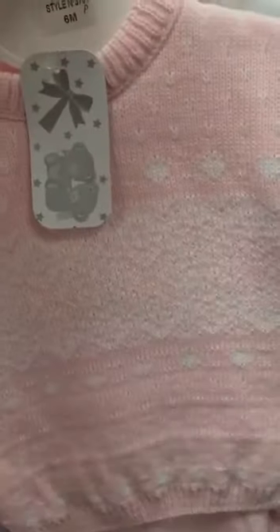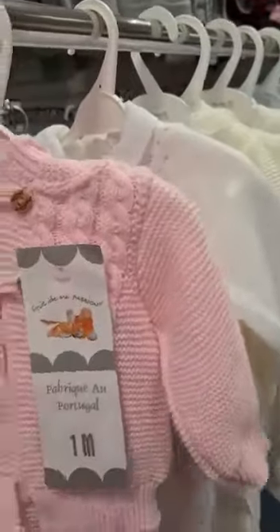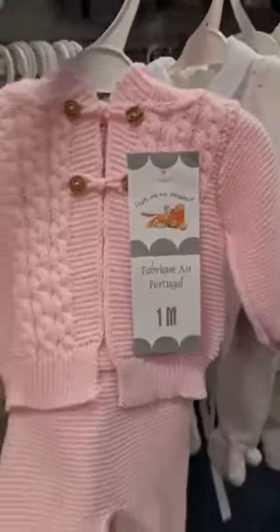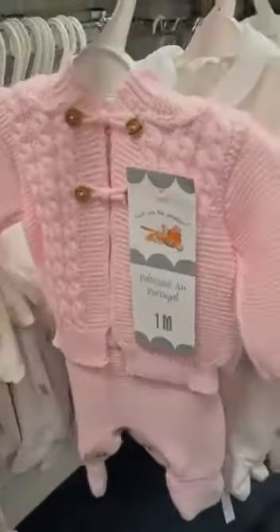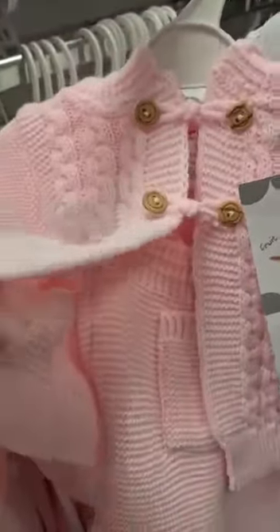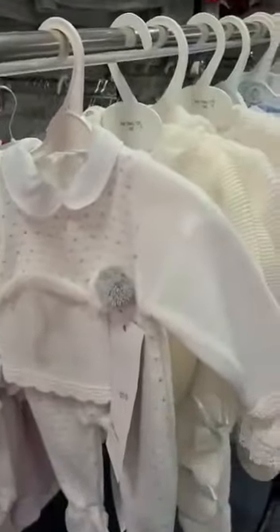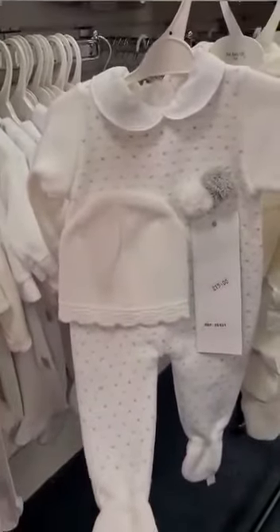This one is a two-piece knitted set, quite wintry, with a detail on there. This is a traditional one — a two-piece set with a knitted cardigan and what I think is a dungaree set underneath. And then moving on to the creams and whites, this is just an all-in-one with a matching beanie hat.